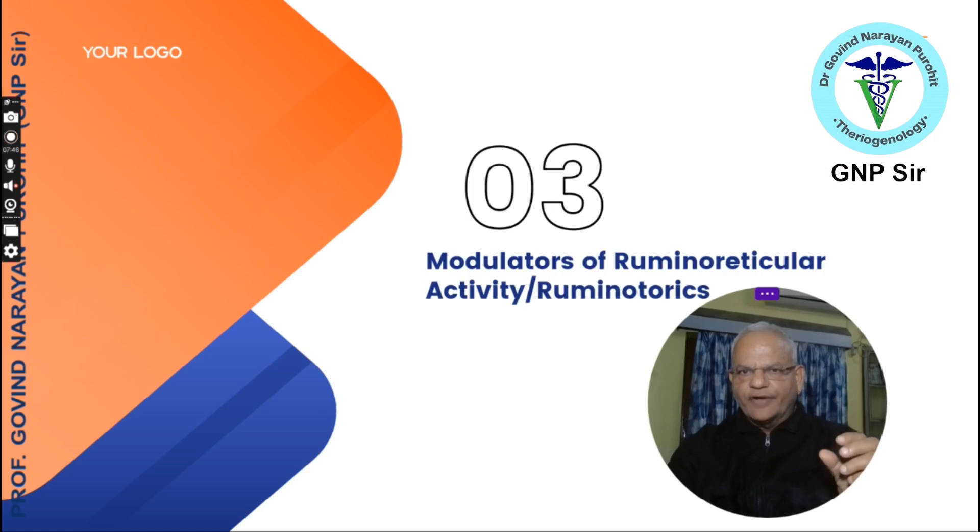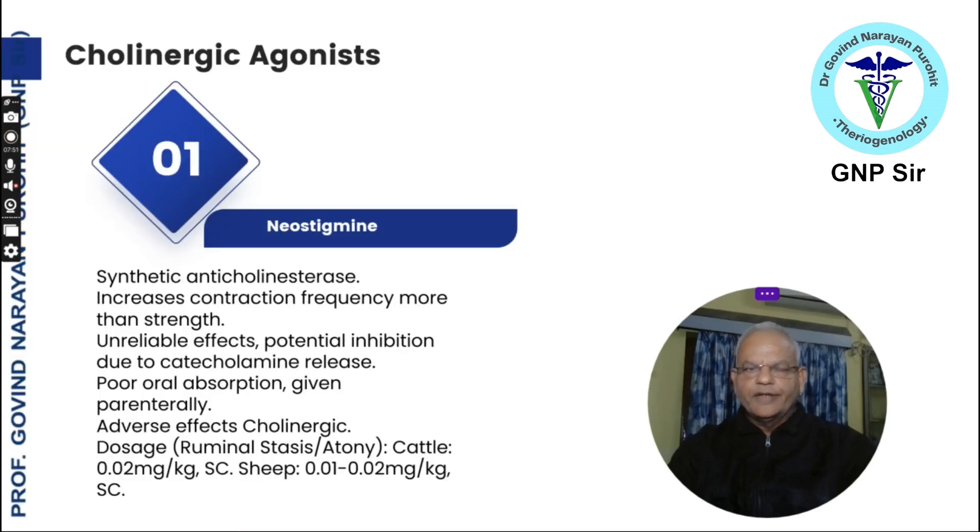Now we talk of the modulators of ruminoreticular activity, or the ruminotorics. The first and most commonly used is neostigmine, a synthetic anticholinesterase. It increases contraction frequency more than strength. Because of its unreliable effects, potential inhibition due to catecholamine release can occur. There is also poor oral absorption in ruminants, so it is given parenterally.